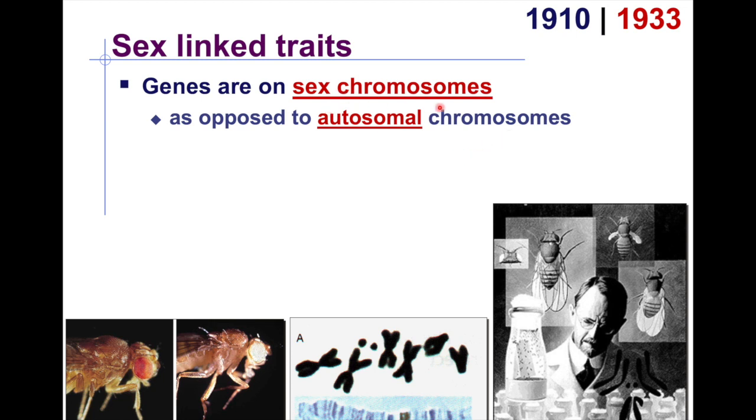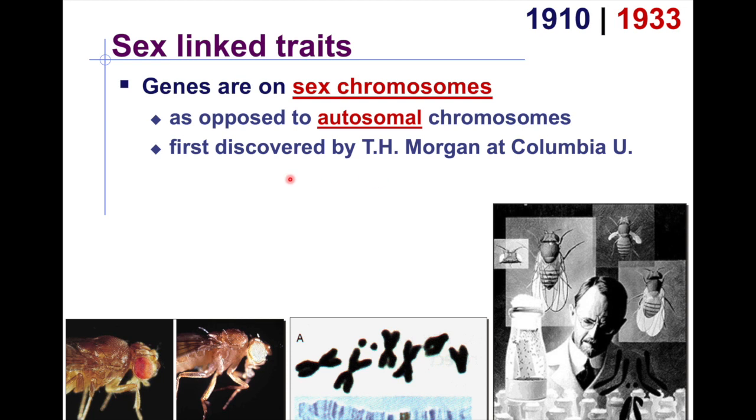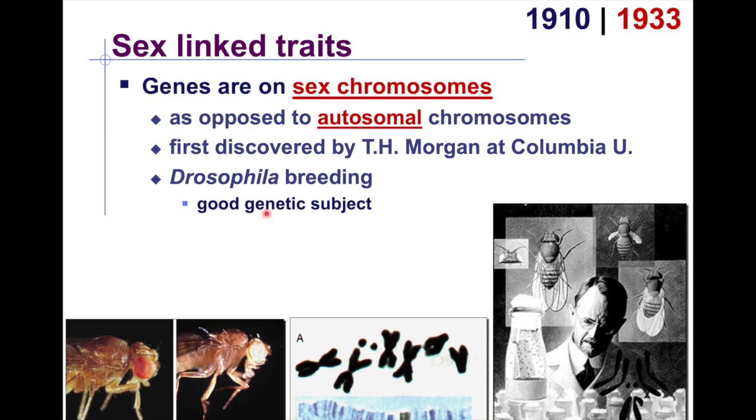Males and females have different sex chromosomes — males have X and Y, while females have two X chromosomes. This was discovered by Morgan at Columbia University in 1910 through the breeding of Drosophila melanogaster, the fruit fly. Fruit flies are good genetic subjects because they have few chromosomes, making them easy to study.